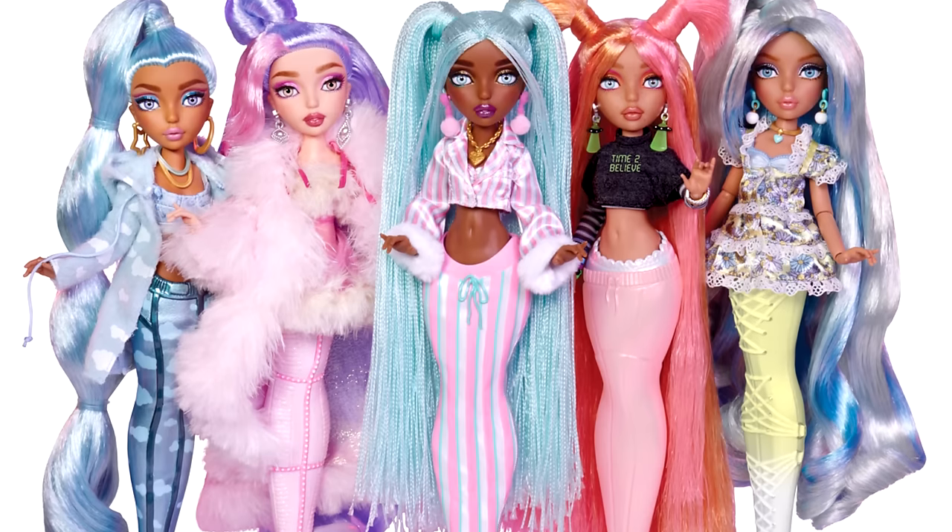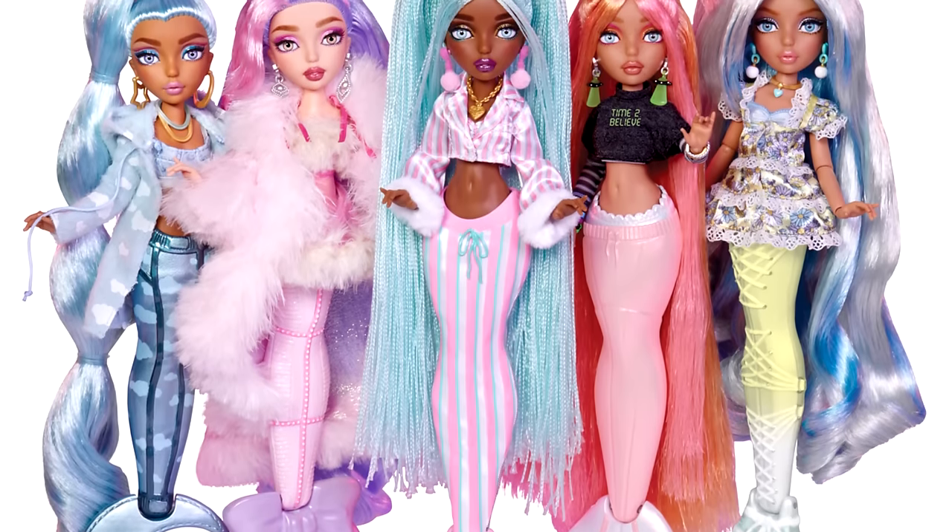So we are officially back in the game. Mermaids are officially continuing after being discontinued, which is amazing and very exciting. The dolls look fantastic. This slumber party themed lineup consists of five characters, all of them brand new.